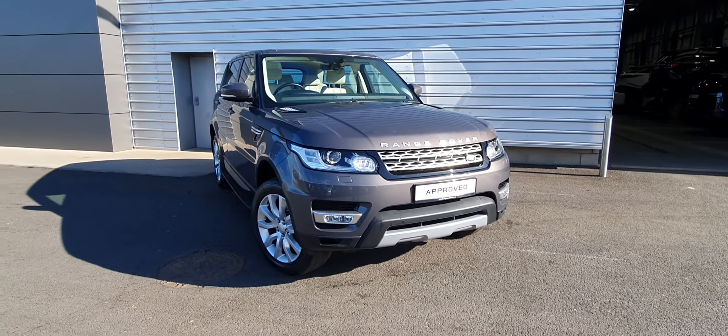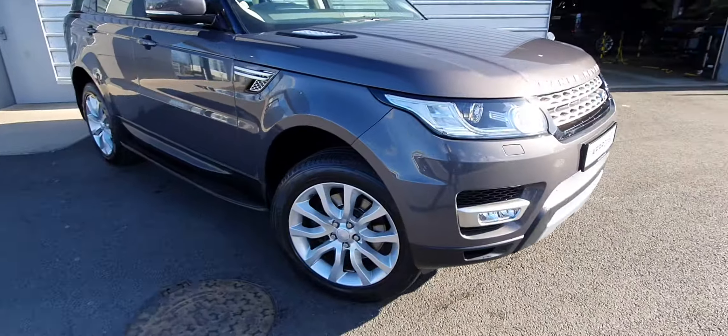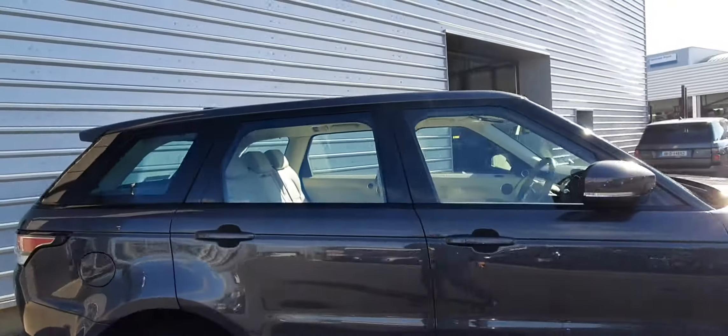This particular vehicle features front and rear parking sensors, a rearview camera, signature LED daytime running lights along with fog lights, 20-inch alloys, power folding wing mirrors, side steps, and black window surrounds.